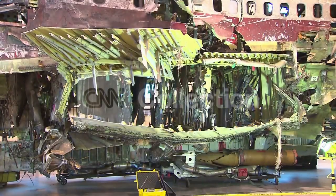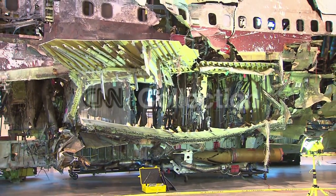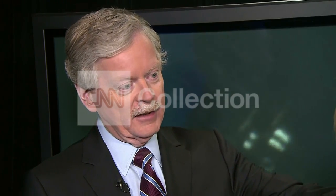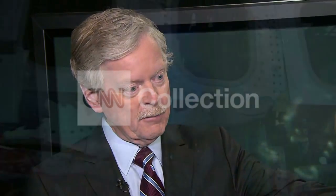In TWA 800, we found pieces from just forward of the center section of the wing. Then we found the nose of the aircraft, and then we found the wings and the tail and the engines and everything else further down the flight path.